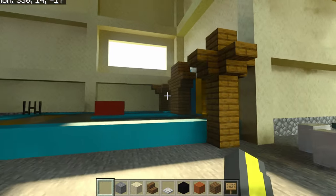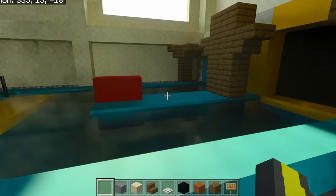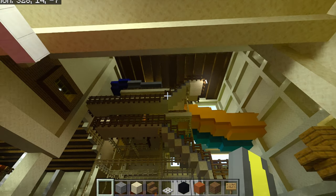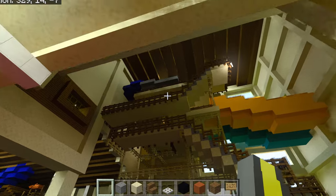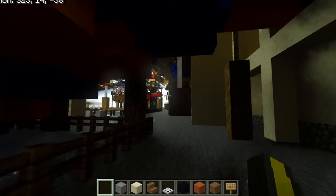Over here we have the exit of the water slides — those two right there. And this is really cool because the staircase is actually exactly how it is in real life, so all of the stairs are basically the exact same.